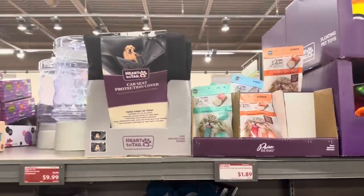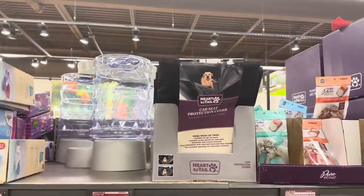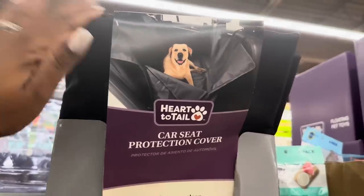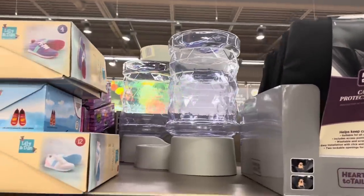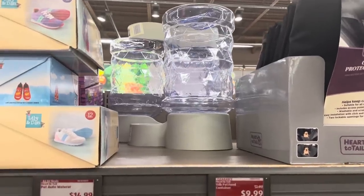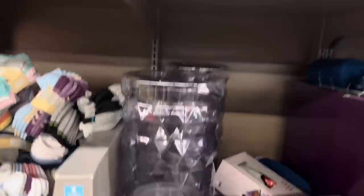A car protection cover — I don't see a price on this one, I think it came last week. The 15-pound pet food container is only $9.99.